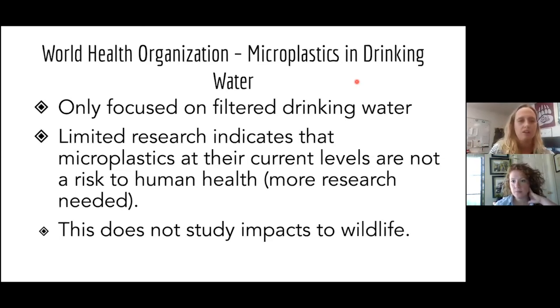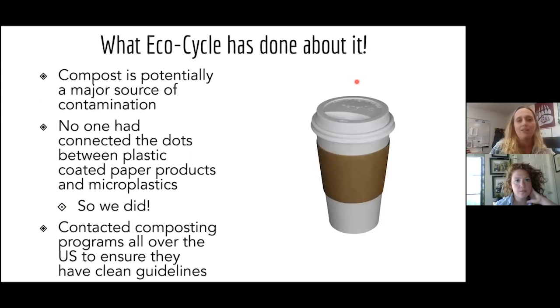EcoCycle has done some things to help with the microplastics problem. Compost is a potentially major source of microplastic contamination in the environment. Over ten years ago, no one had connected the dots between what happens when you put plastic-coated paper products — milk cartons, ice cream containers, coffee cups, paper plates — into compost, and whether they generate microplastics. EcoCycle decided to make that connection.